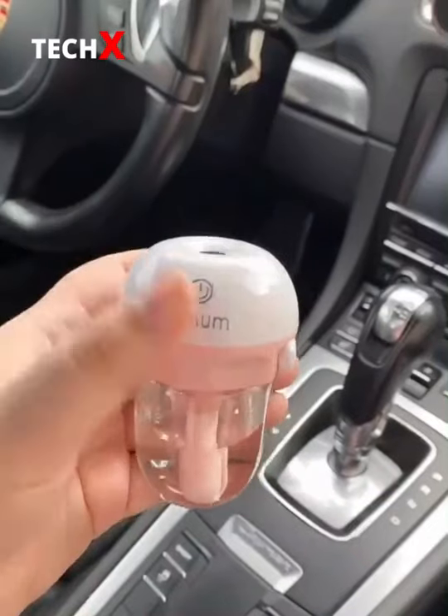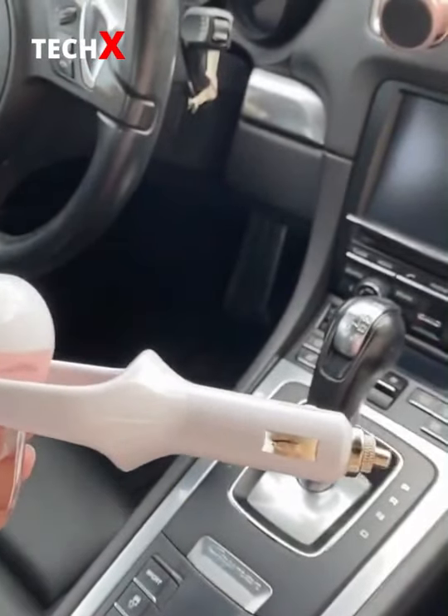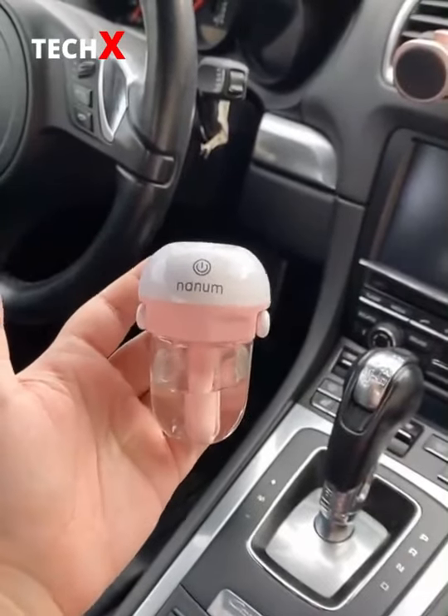Amazon Car Must Haves, Part 4. First up is this diffuser you can plug right into your car. You can fill it with water or a fragrance to make your car smell good.